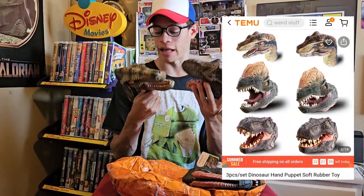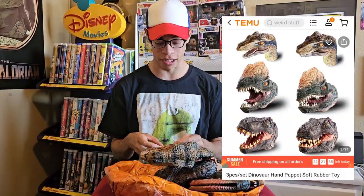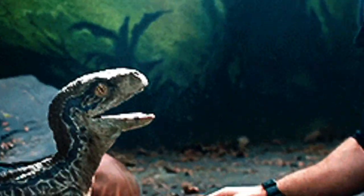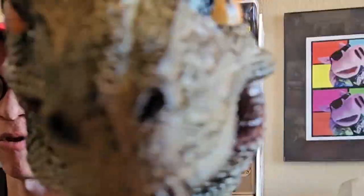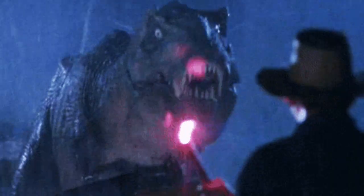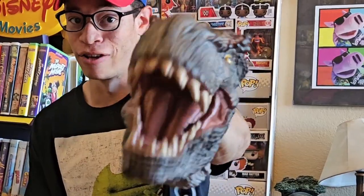We got these interactive dinosaur hand puppets — they come in different sets and series. First up, we have a velociraptor, which is like Blue from Jurassic World. Here's the Tyrannosaurus Rex puppet, known as the king of the dinosaurs. And here's a Dilophosaurus — to me, he kind of looks like Jar Jar Binks.